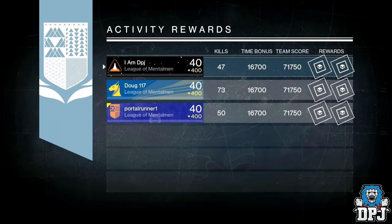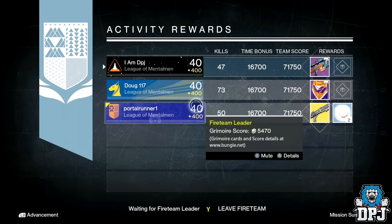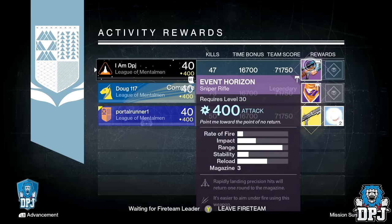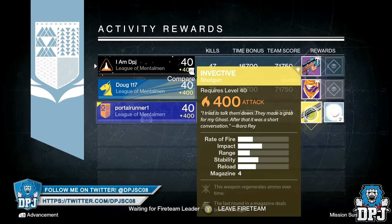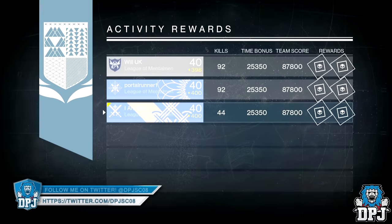On my Warlock, I got the Event Horizon dropping at 400 attack, offering arc burn. The perks were Unflinching, Snapshot, and Triple Tap. It also had the Ambush scope — not too bad at all. I'll keep this one and try it out.